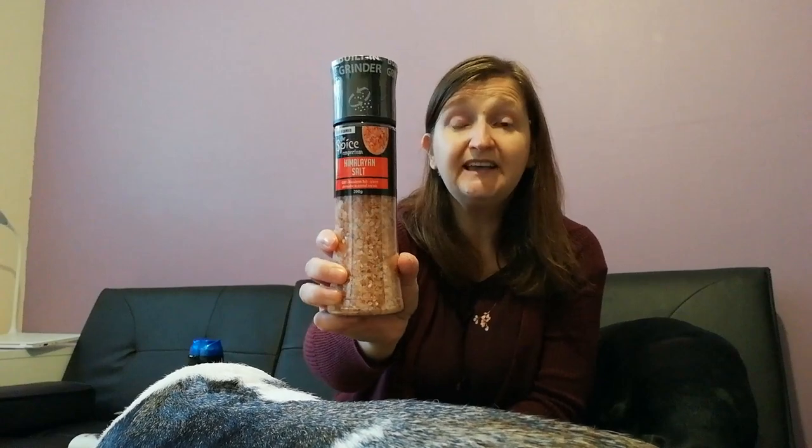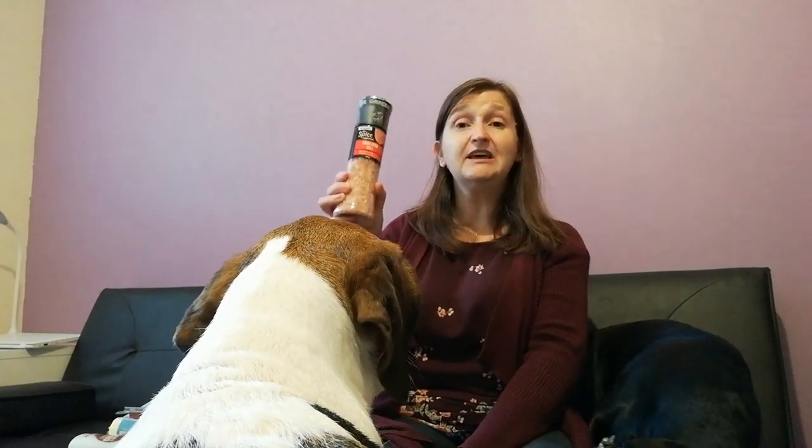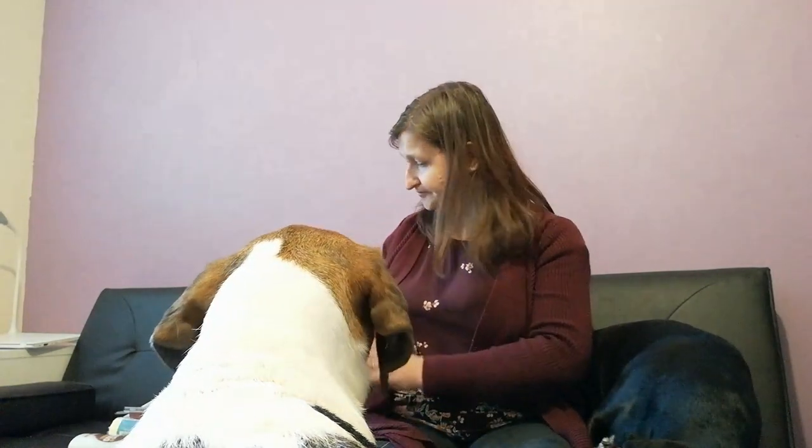I got some good old pink Himalayan salt, which is really good for you — certainly a lot better than your table salt. This was only a pound for the massive big grinder and you'd pay like three times more for half the size in your major supermarkets. So if you like your pink Himalayan salt, definitely get it from the likes of B&M Bargains or Home Bargains and save yourself a bit of cash.